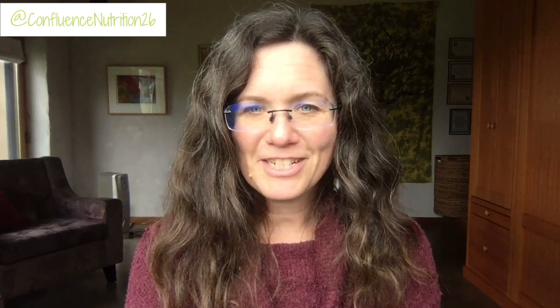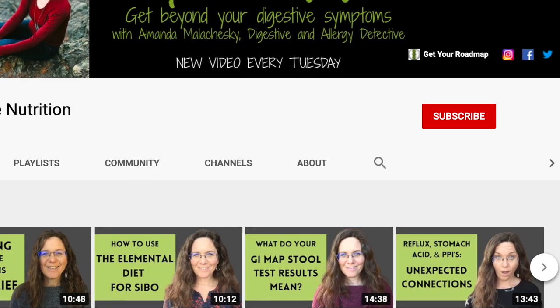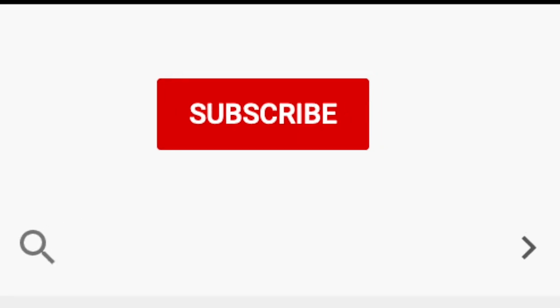Hey there, if you're new here, welcome. My name is Amanda Malachewski. I'm a certified functional nutrition health coach and a digestive and allergy detective. To learn more about why your digestive symptoms are happening and what you can do about them, please consider subscribing and be sure to hit the bell to be notified when I post a new video every week.